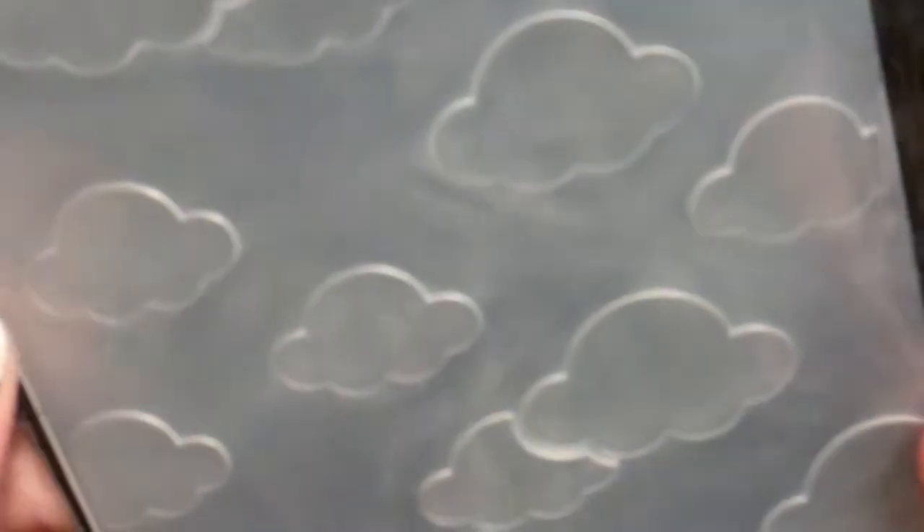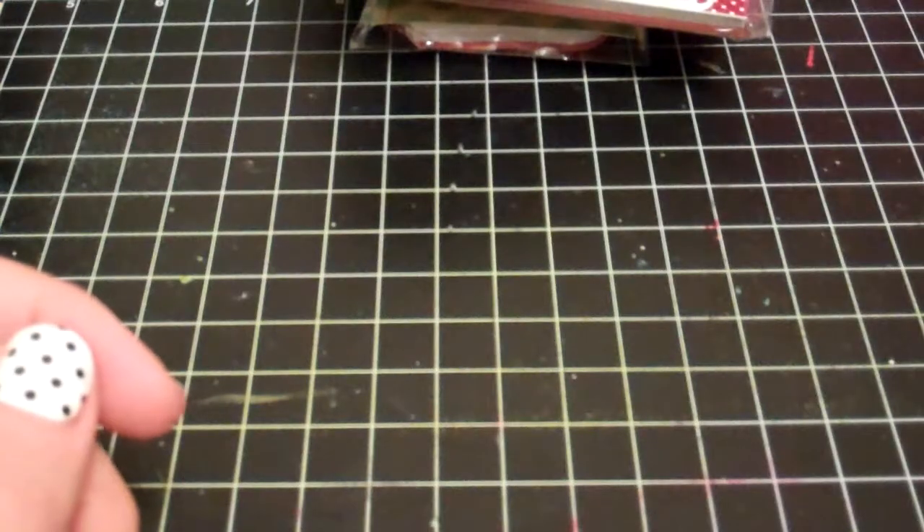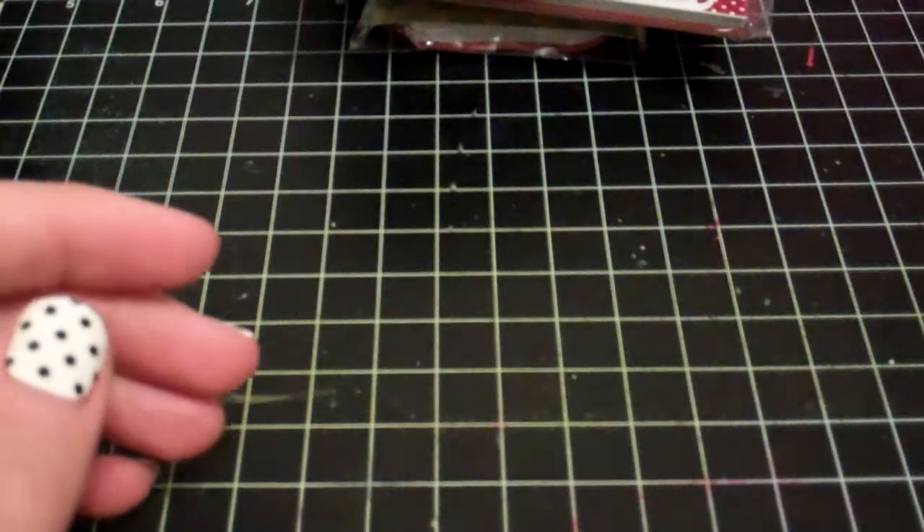And then I ordered this embossing folder from the same store - the little clouds daisy. Last, I just picked up some double-sided basil cardstock from Happy and Scrapping. So that's it, just a quick little haul - thanks so much for watching!